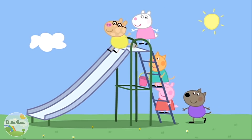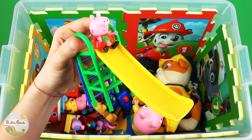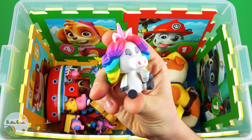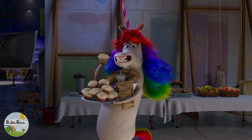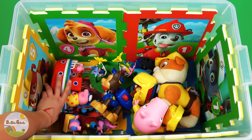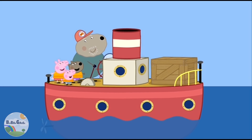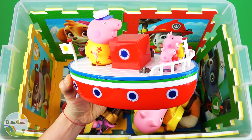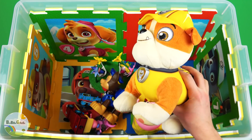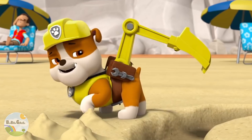Outdoor Swipe. Rainbow Unicorn. Red Bot having a day out on Grandad Dog's Boot. Rubble, construction park. I dig digging.